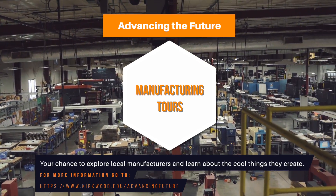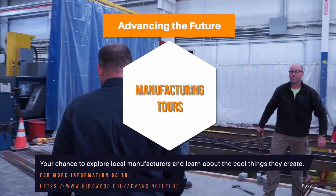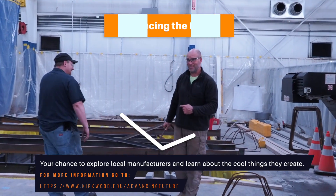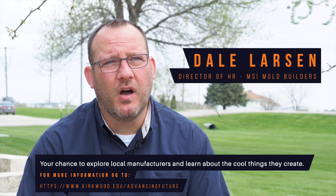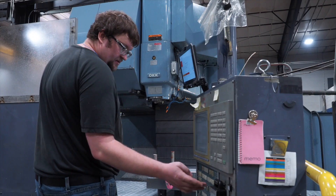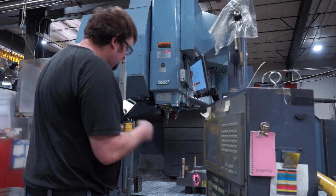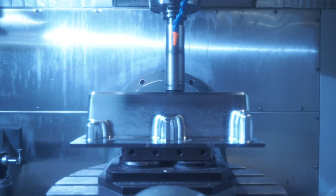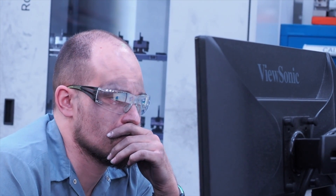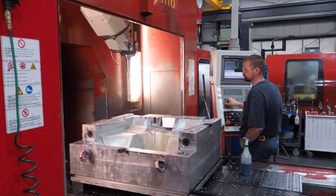I think my favorite part about giving tours is being able to see people's reactions. Most people don't even know what we do. They've driven by here, maybe wondered, but don't have an idea. And when they get to come in and we give them a full tour — I usually do a pretty inclusive tour — they get to see our process and the kind of technology we use, how technical it is, and the skills that it takes. It's actually really exciting to see what we do from start to finish.